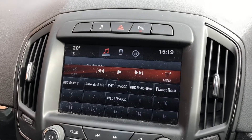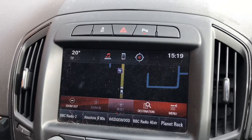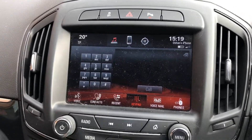DAB radio, satellite navigation, and Bluetooth.